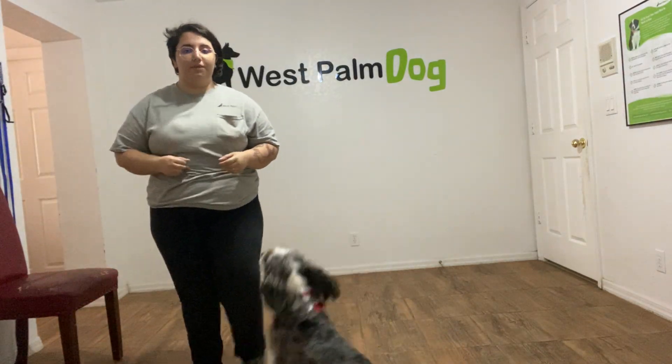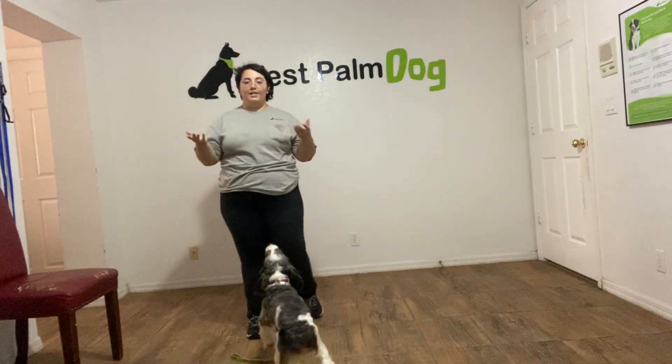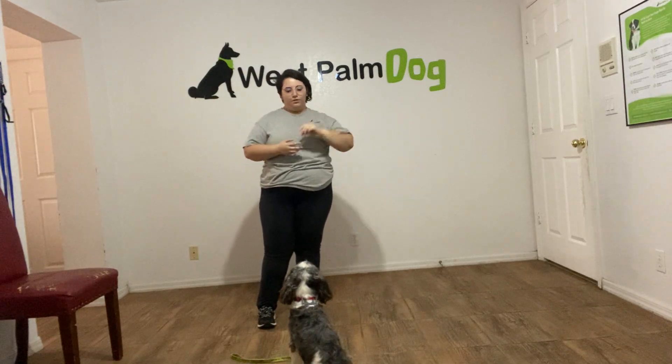My name is Caitlin with Last Pound Dog, and today I'm here with Luna, and we're going to be working on her down stay. What we're going to do is I'm going to go ahead and lower Luna to where I want her.